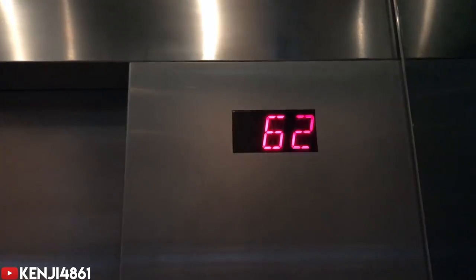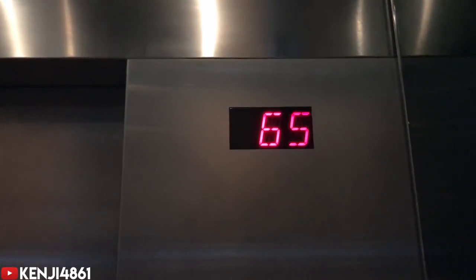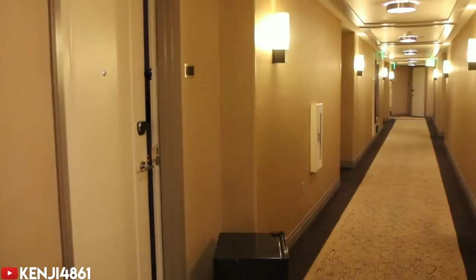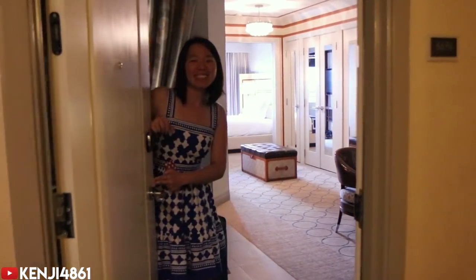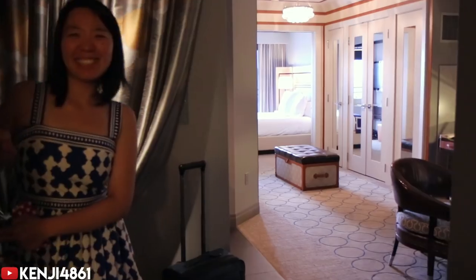I didn't know what the hell happened. It was as if I had given him like a thousand bucks. As I went in the elevator and realized how high we were, it started to settle in that this really happened. I booked the city room for $109 — let's see what this terrace one-bedroom fountain view room looks like.